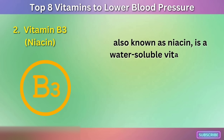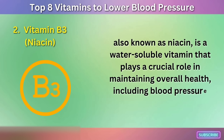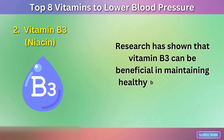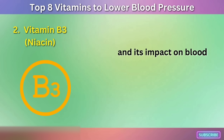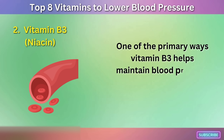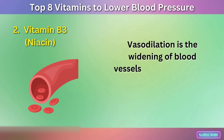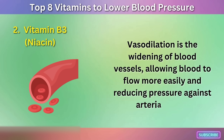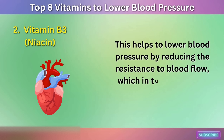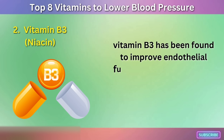Vitamin B3, also known as niacin, is a water-soluble vitamin that plays a crucial role in maintaining overall health, including blood pressure regulation. One of the primary ways vitamin B3 helps maintain blood pressure is through its vasodilatory effects. Vasodilation is the widening of blood vessels, allowing blood to flow more easily and reducing pressure against arterial walls. This helps to lower blood pressure by reducing the resistance to blood flow, which in turn decreases the workload on the heart.